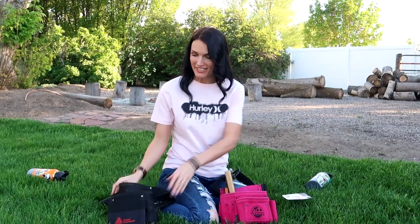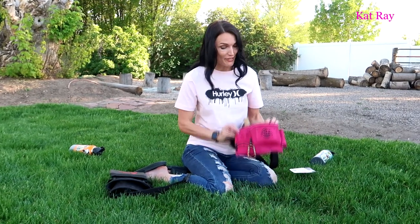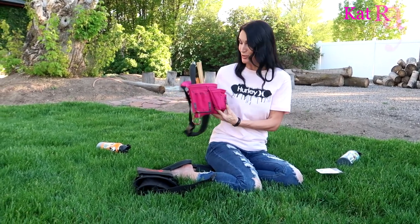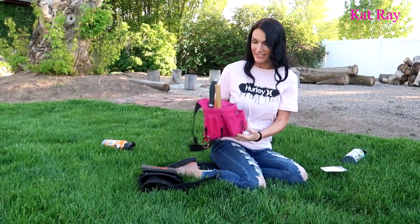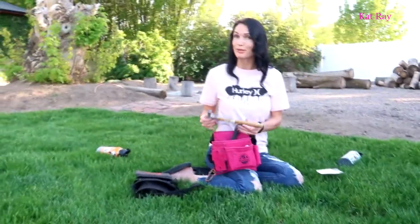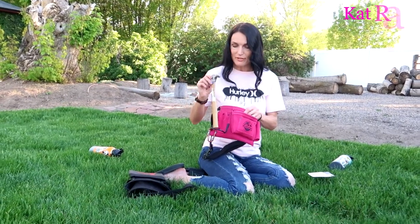What's up guys, it's Cat here. So the other day I was noticing that my tool belt is really old, and so I ended up on Amazon and I found this really awesome tool belt. It was like a perfect size. The thing I'm running into — the problem with this tool belt — sorry, I'm shaking it.